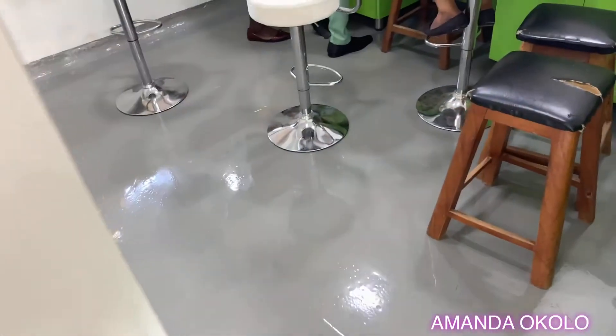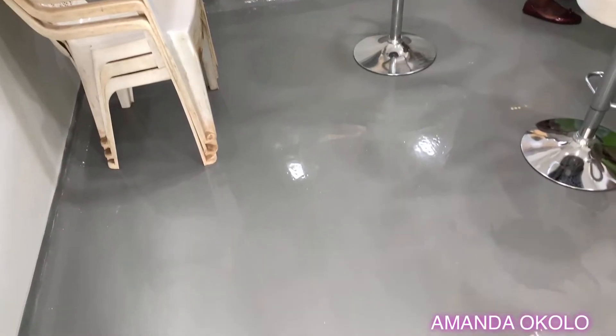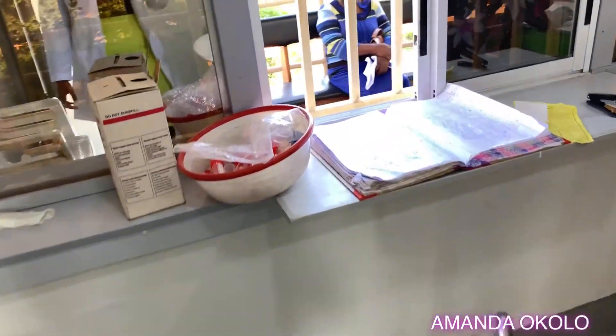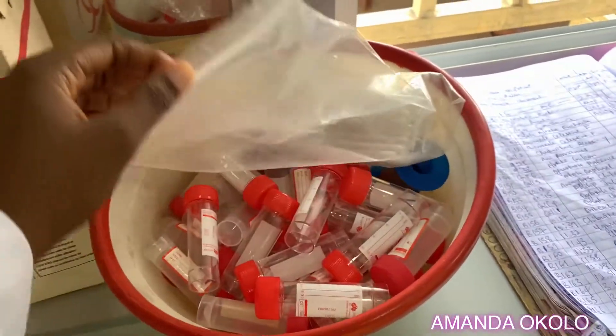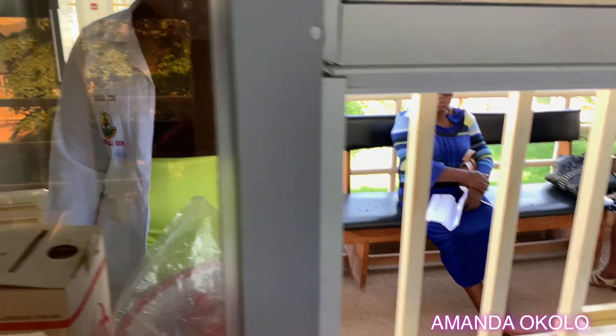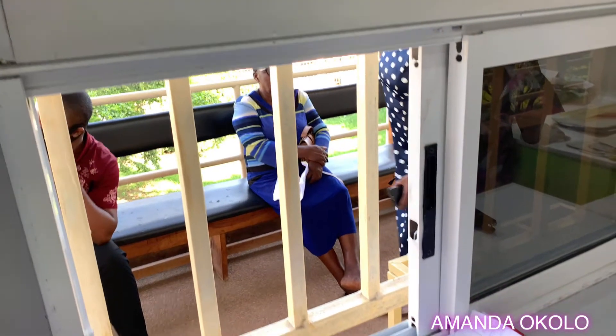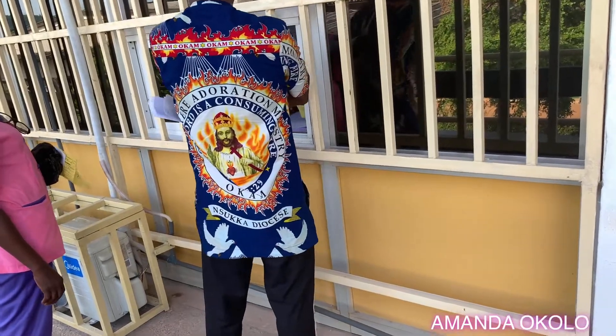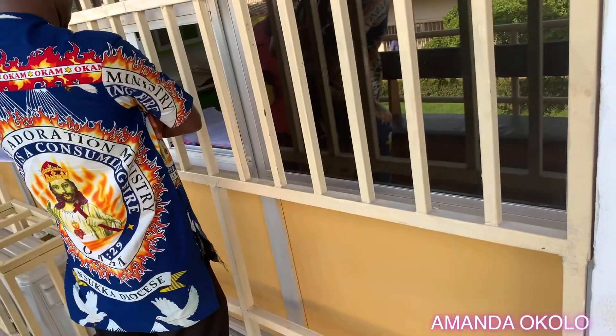So guys, this is the sample collection room, otherwise called the reception. It's like the first part of every lab. This is where the samples are collected from the patients for processing. These are the sample bottles — unused sample bottles — and then the registers. There's a window opening so the samples are collected through the window because patients are not allowed into the lab. On the outside there's a seat so patients can sit down and wait for their turn for sample submission.